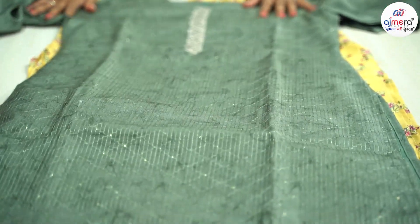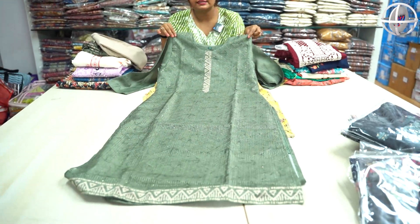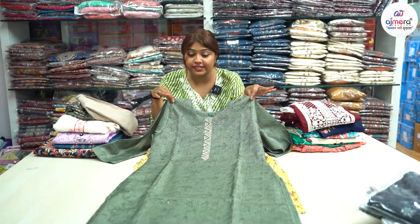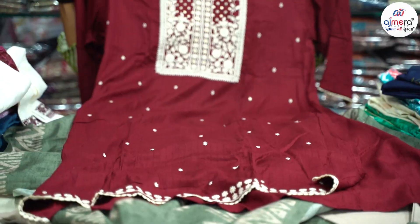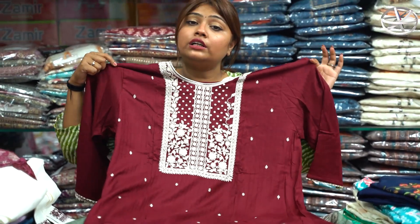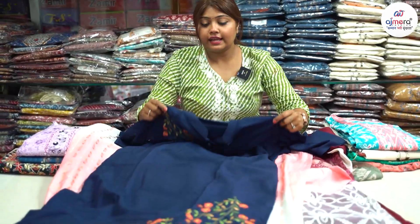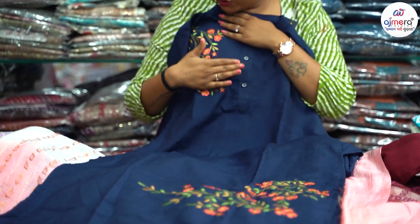You can see a lot of attractive designs in the Batik print. The sizes available are XL, XXL, and 3XL. You can see the sequence work and the Batik design. The maroon coloration is a designer piece in 3XL size. You can see the designer neck pattern, which is very good handwork.